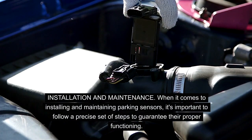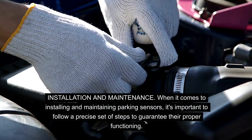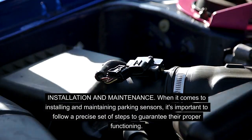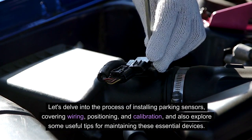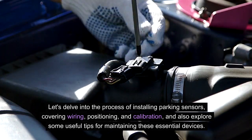Installation and maintenance. When it comes to installing and maintaining parking sensors, it's important to follow a precise set of steps to guarantee their proper functioning. We'll delve into the process of installing parking sensors, covering wiring, positioning, and calibration, and also explore some useful tips for maintaining these essential devices.